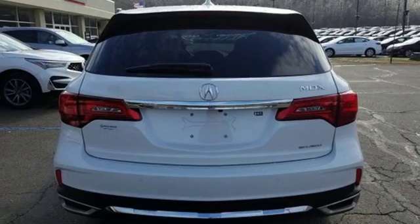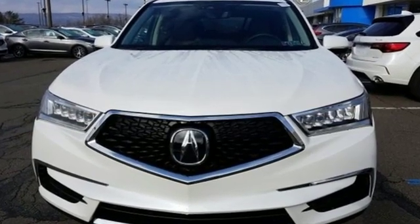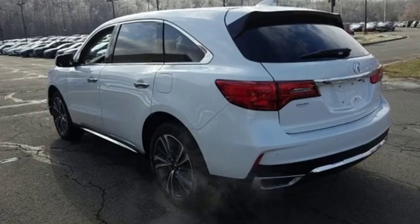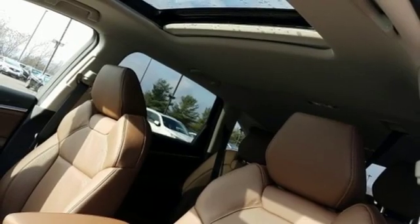It comes with great features you love: streaming audio, power heated mirrors, front heated leather sport seats, front and rear parking sensors, doors and push button start proximity key.